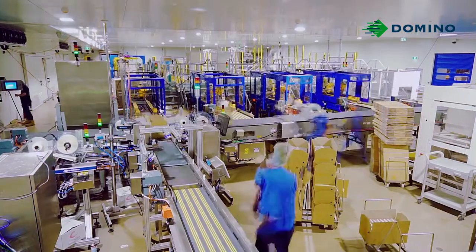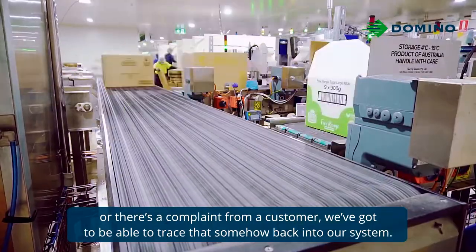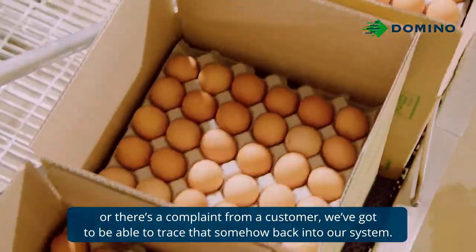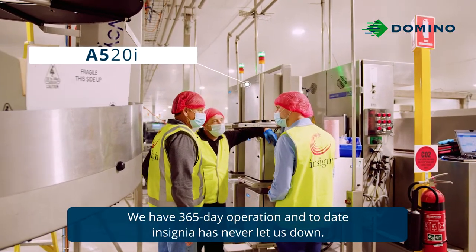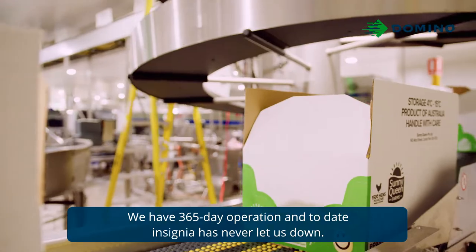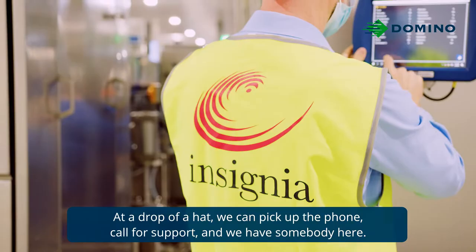Every egg needs to have a code on it. If they don't have the code on the egg and there's somebody that gets sick or there's a complaint from a customer, we've got to be able to trace that somehow back into our system. We're a 365-day operation, and to date, Insignia has never let us down. At a drop of a hat, we can pick up the phone, call for support, and we have somebody here.